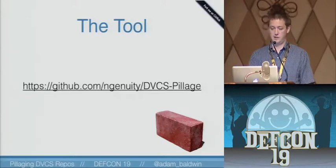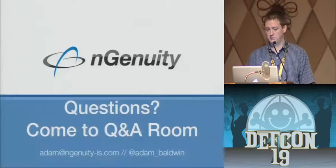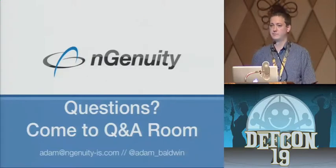You can get the tool at the GitHub repository there. I will be putting that up after the talk — I forgot to set it public before I got up here. Please fork and contribute; there are lots of bugs and stuff it could use feature-wise. Please contribute. Questions and answers in the QA room. That's it.